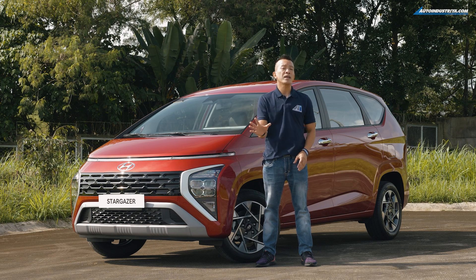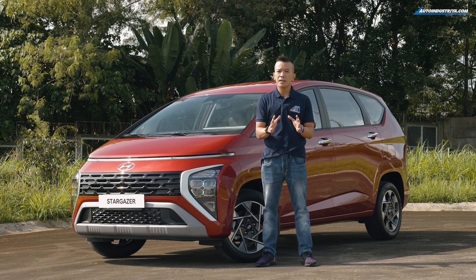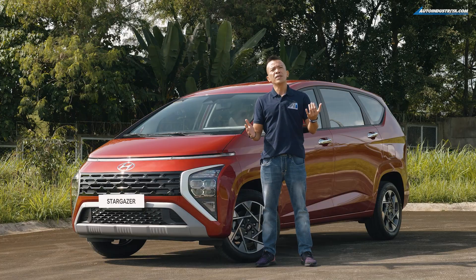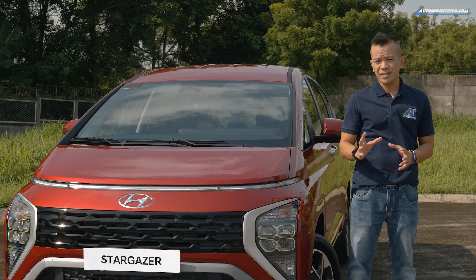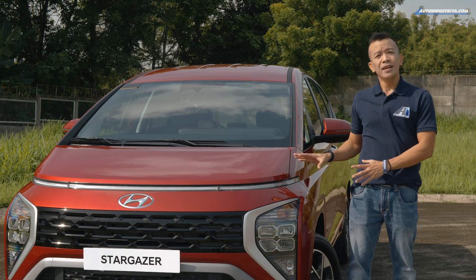It's an MPV, and it's not going to compete against the Innova because this is Hyundai's entry into the compact MPV segment at just under 4.5 meters long. That means competition would be the likes of the Xpander, the Avanza, and even the Levin — three tough rivals.